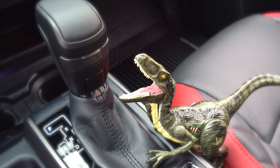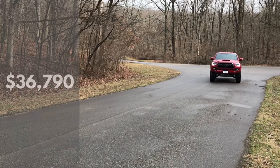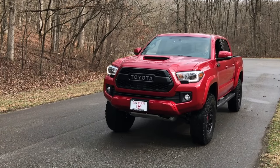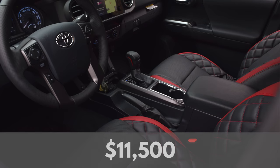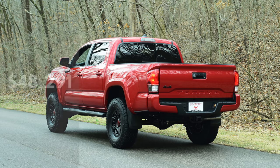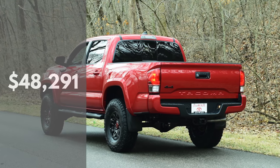MSRP on this Tacoma TRD Sport 4x4 double cab is $36,790. Parts, accessories, labor, and a bit of dealer profit is around $11,500, making the asking price on this Tacoma a bit north of $48,000. All right guys, so there you have it — everything that you needed to know about this particular Tacoma. Special thanks to the folks over at J-Wolf Toyota for loaning me the Tacoma. Thank you, as always, for watching. Till next time, you make it an awesome day.